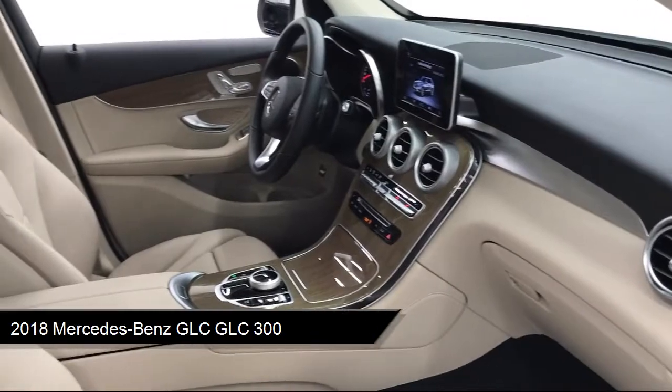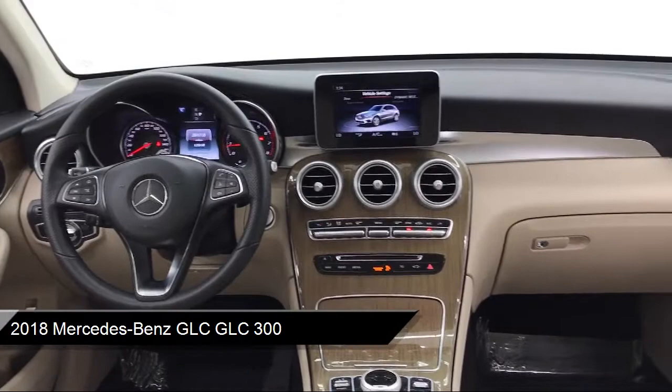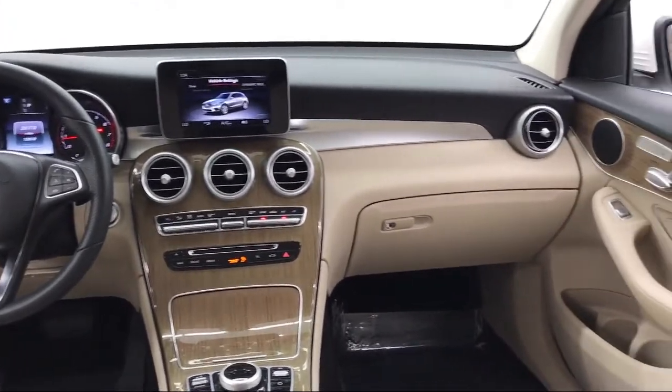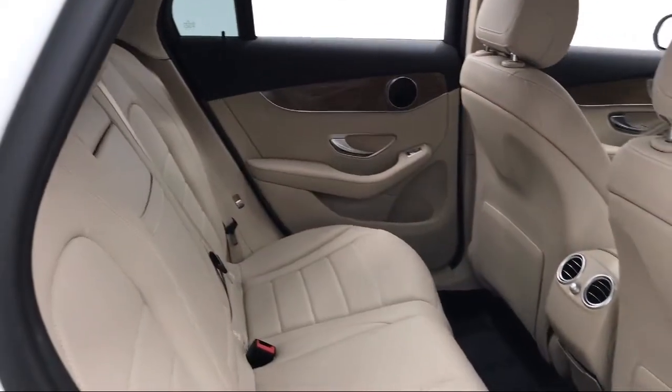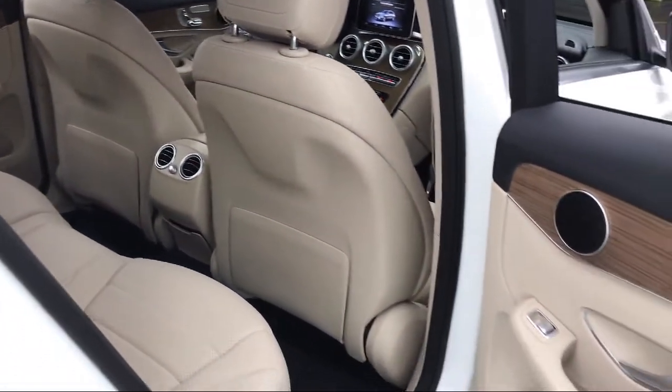It comes equipped with body-colored power-heated side mirrors with driver auto dimming, valet function, heated front seats, Bluetooth smartphone integration, steering wheel controls, and a premium package with all the right options.